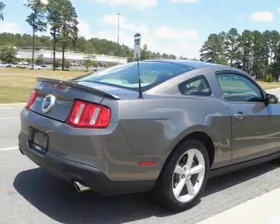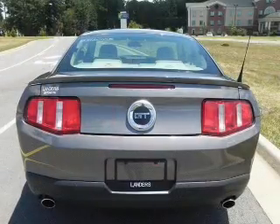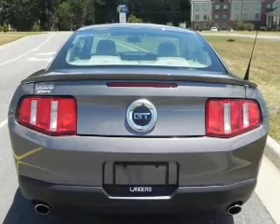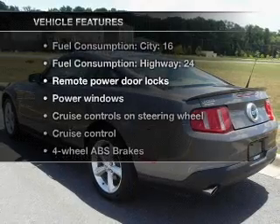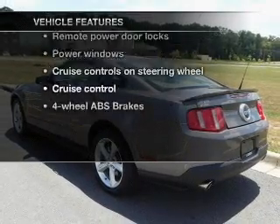With a powerful 8-cylinder engine connected to a smooth shifting transmission, anti-lock brakes help you bring your vehicle to a safe stop. And with these notable features, you won't want to miss out on the opportunity to own this amazing ride.